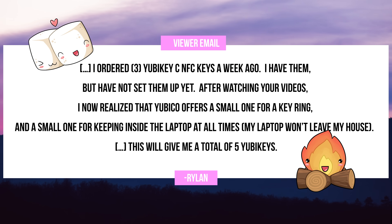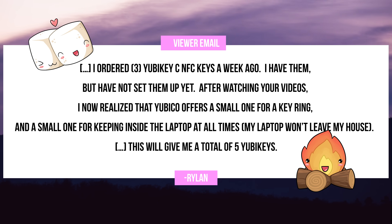I got an email from Rylan who has a lot of really good logical questions, and the answers will make security more convenient. I always say that security requires a lot of upfront time to set up, but in the long run it can indeed be a lot more convenient. Rylan says: Hi Shannon, I ordered three YubiKeys — NFC keys — those in particular look like this, about a week ago.